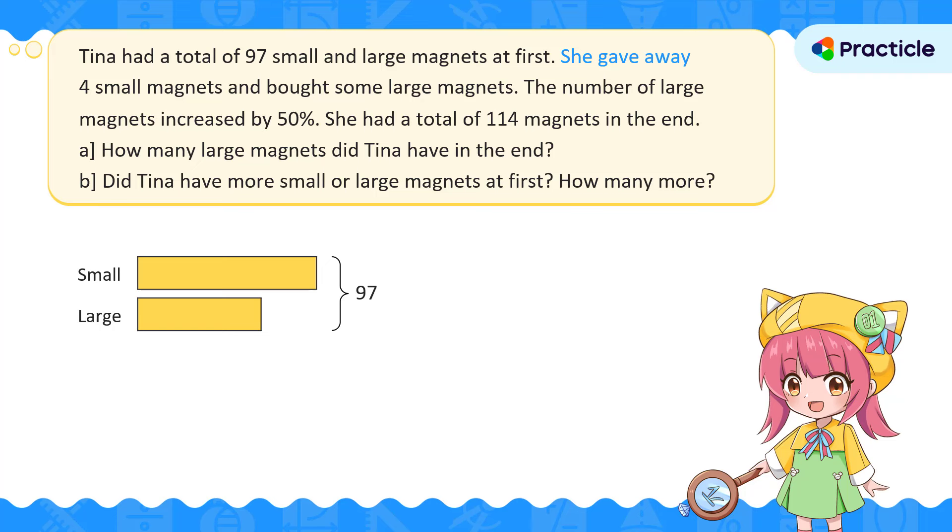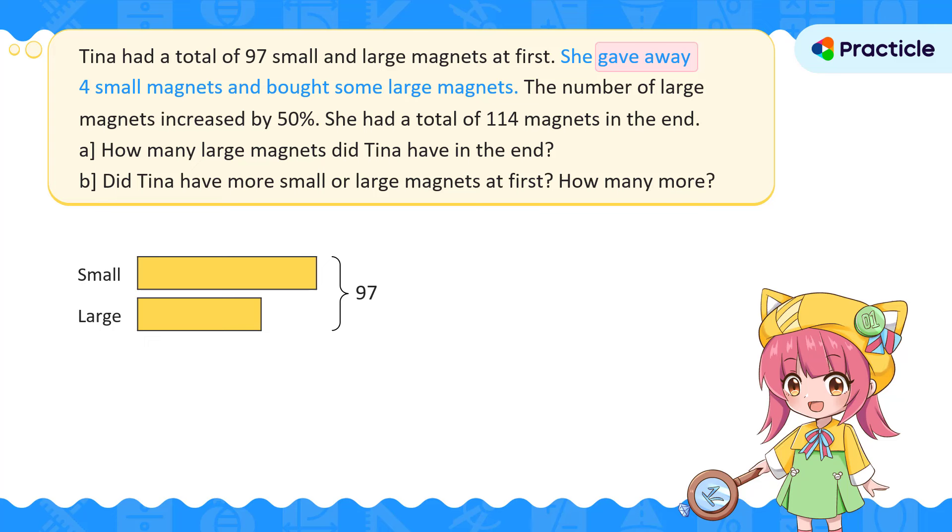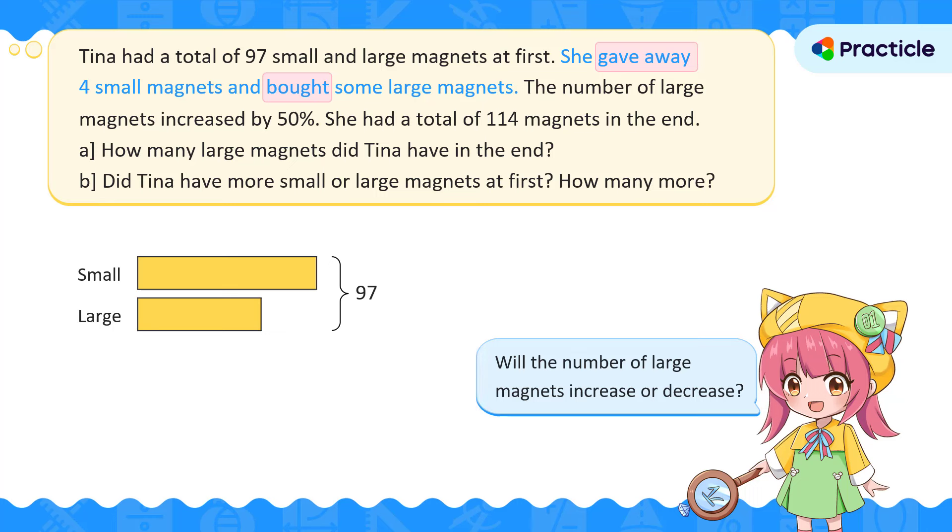She gave away four small magnets and bought some large magnets. What happens to the number of small magnets after she gave four away? The number of small magnets would decrease — Tina would have fewer. Then what about her large magnets? She bought some large magnets, so she should have more large magnets.